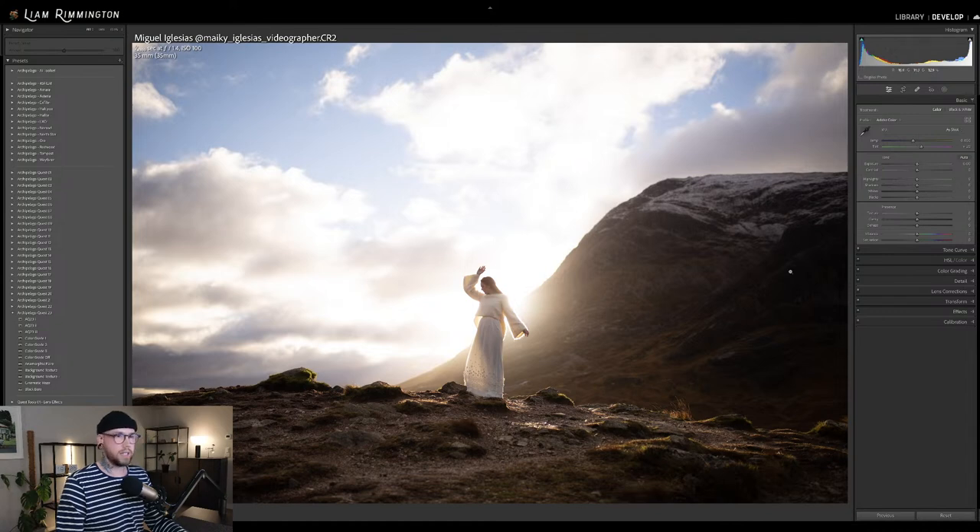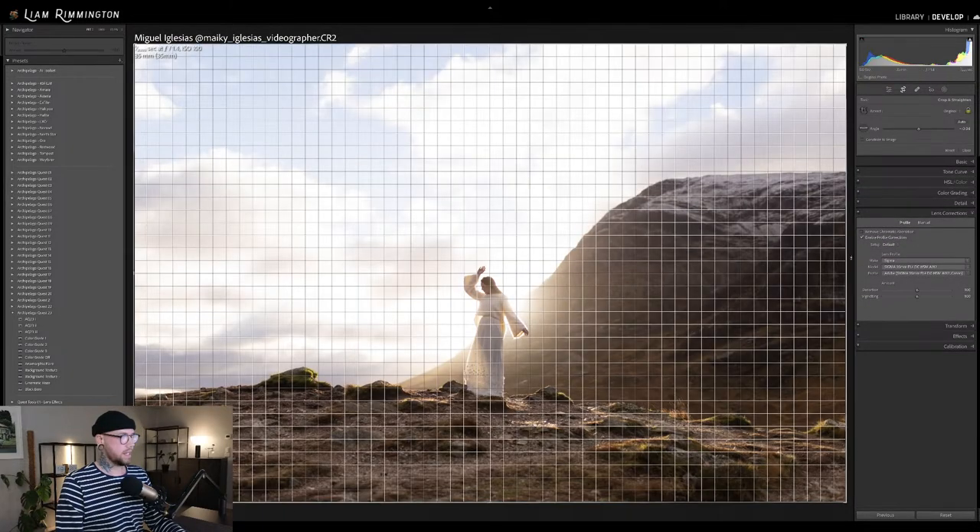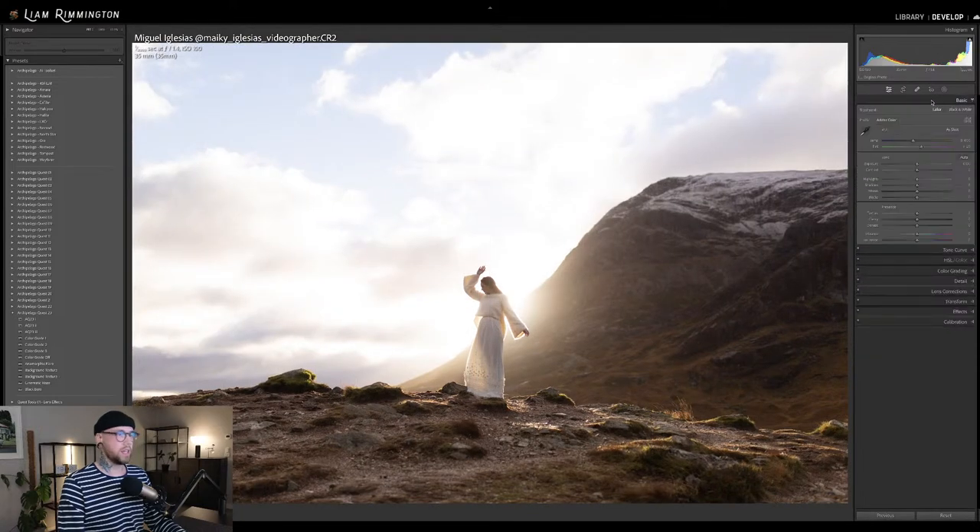I'm going to do some lens correction to give us a little bit more of a neutral, flat image to begin with. The white balance is looking good and the exposure is looking okay. With a backlit image like this, it's sometimes difficult to get the exposure right before applying the preset, so I'll often just dive in and take a look at the presets and then tweak from there.